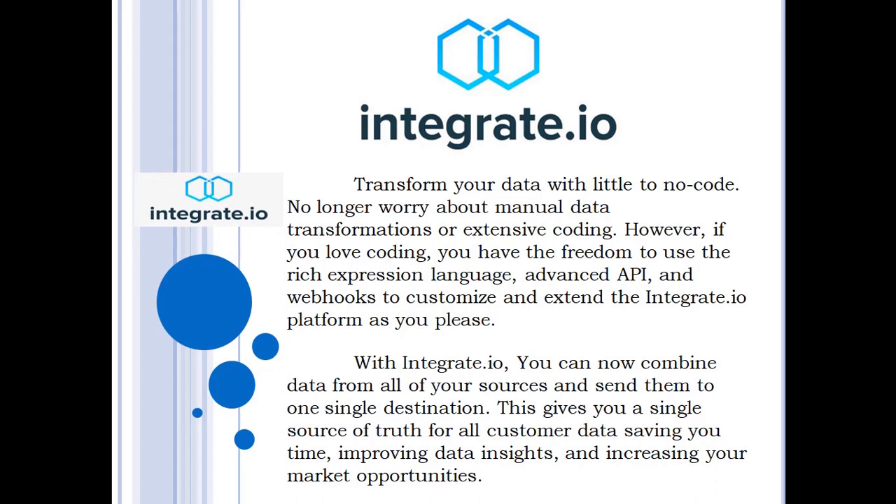Integrate.io. Integrate.io transforms your data with little to no code. No longer worry about manual data transformations or extensive coding. However, if you love coding, you have the freedom to use the rich expression language, advanced API, and webhooks to customize and extend the Integrate.io platform as you please. With Integrate.io, you can now combine data from all of your sources and send them to one single destination, giving you a single source of truth for all customer data, saving you time, improving data insights, and increasing your market opportunities.